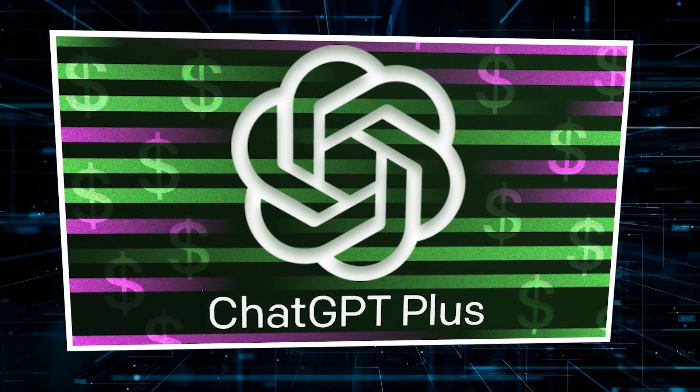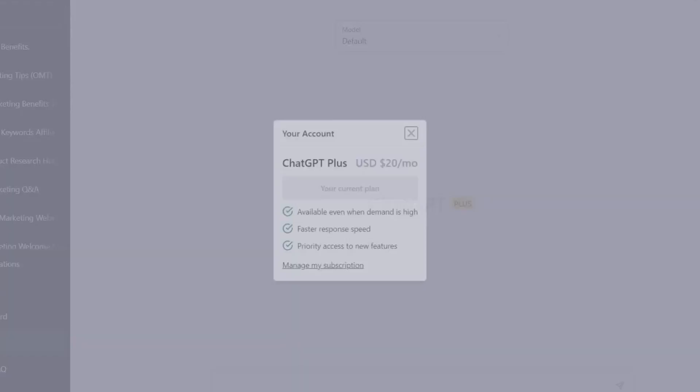Mira Murati, OpenAI's CTO, took the stage to unveil the spring updates for ChatGPT. During the live stream, she introduced GPT-4o and emphasized that even non-paying users now have access to a superior model. However, for those subscribed to ChatGPT Plus, they enjoy five times more capacity compared to non-paying users.